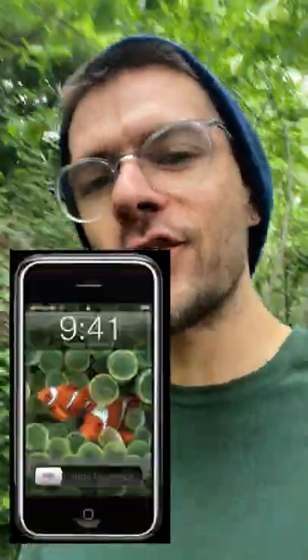Do you remember when Steve Jobs announced the iPhone? There was a wallpaper in promotional material that contained two little clownfish. Fun fact, that never got released on any version of an iPhone. Versions kind of like it existed online, but they were never available with an iPhone.